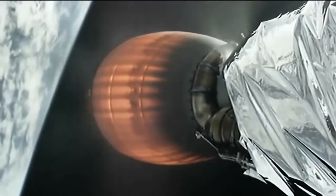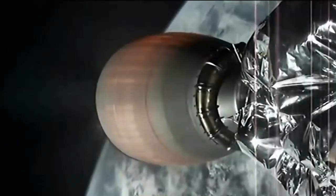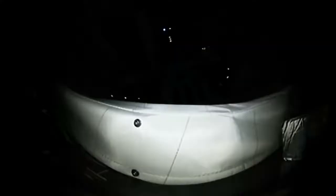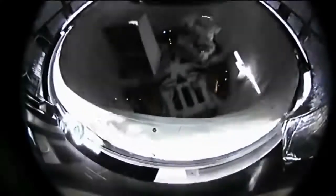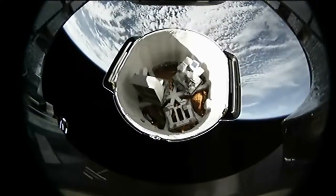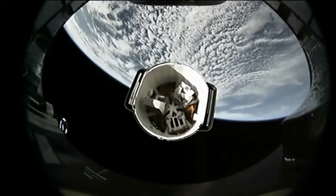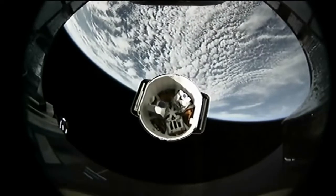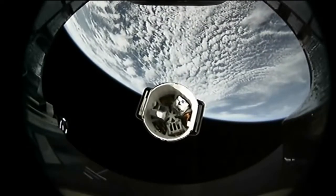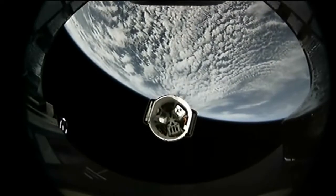Meanwhile in space, stage two of the Falcon 9 continues to carry the Dragon spacecraft. Dragon is making its way away from the Falcon 9 second stage with the Earth limb in the background, headed toward its destiny at a rendezvous with the International Space Station on Sunday.